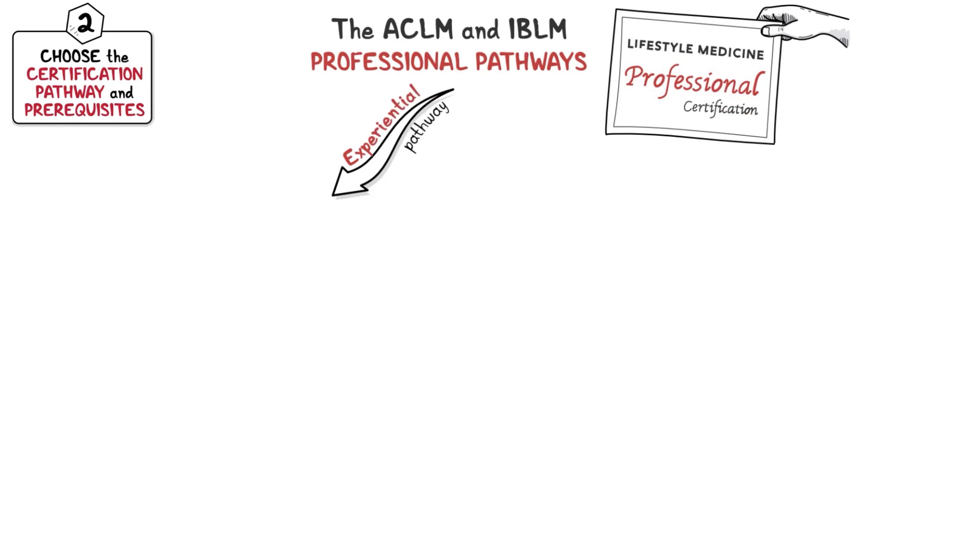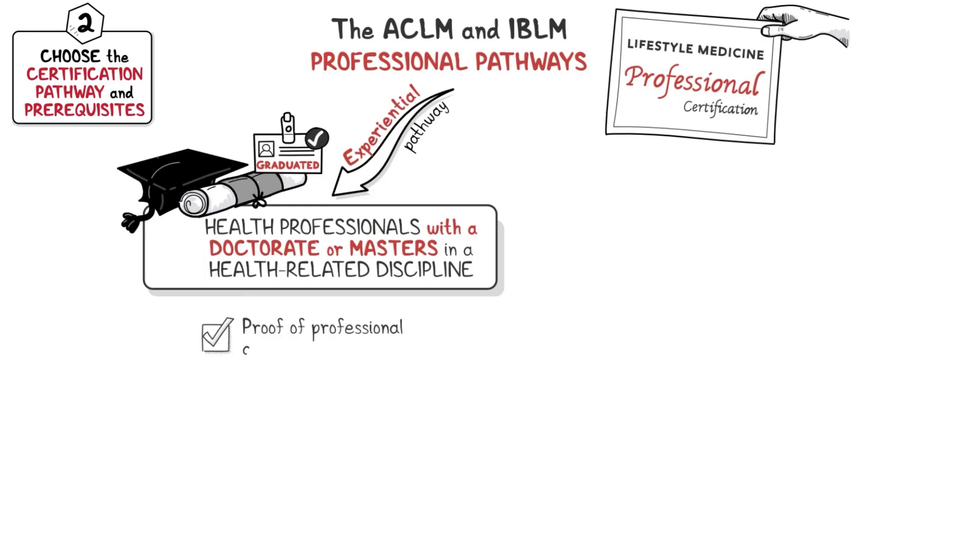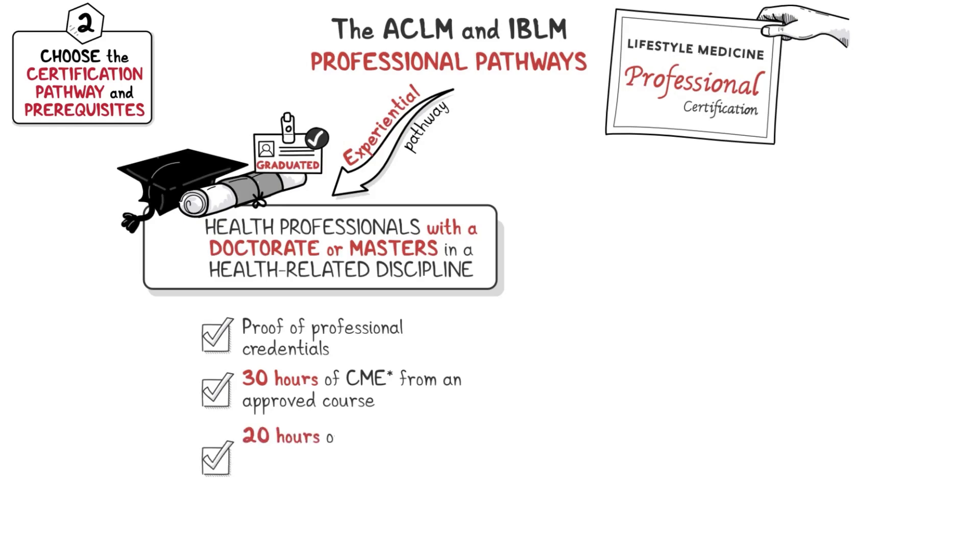For the ACLM and IBLM professional pathways, the experiential pathway is for health professionals with a doctorate or master's in a health-related discipline. The prerequisites are: 1) proof of professional credentials, 2) 30 hours of CME from an ABLM or IBLM approved course, and 3) 20 hours of CME from an in-person or virtual ABLM or IBLM approved event.